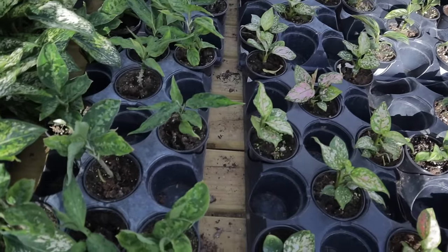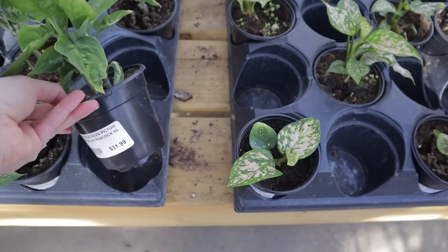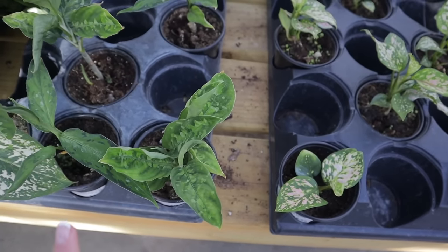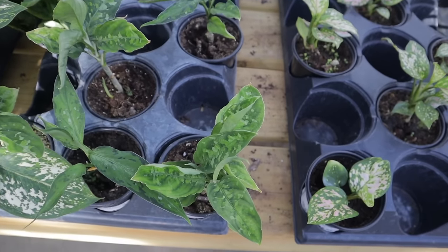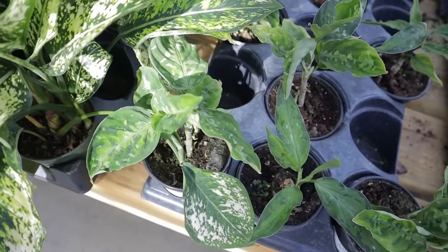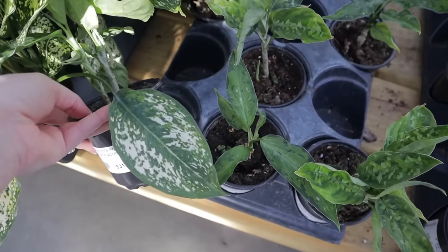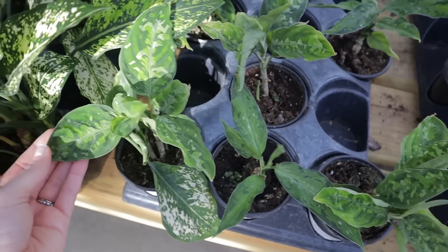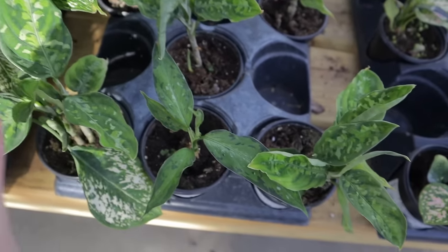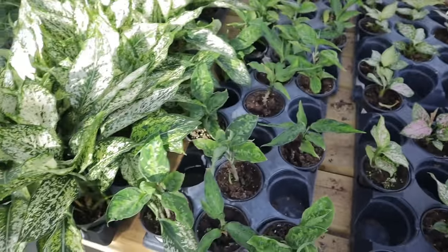Here we have the Aglaonema Pictum Tricolor Peacock. I did pick this one up the last time I was here and it's doing really well. Wow, look at this one — this one has a lot of plants in it, $31.99. It's just so stunning, and I've never seen the Aglaonema Pictum Tricolor Peacock with elongated leaves. And they have quite a few of them.